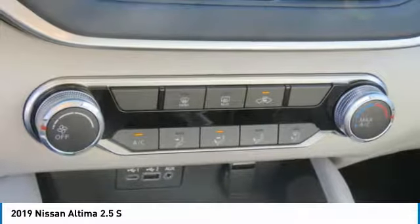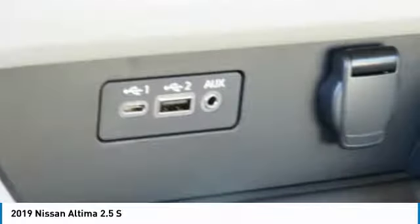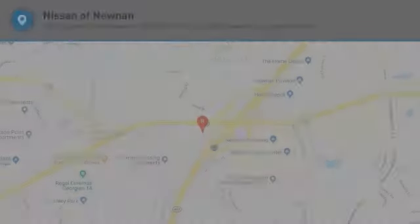FWD, rear defrost, security system. If affordable style and reliability are what you're looking for, this vehicle couldn't be more perfect. Drive it today.